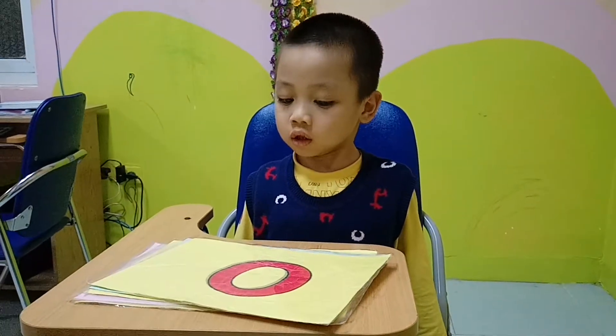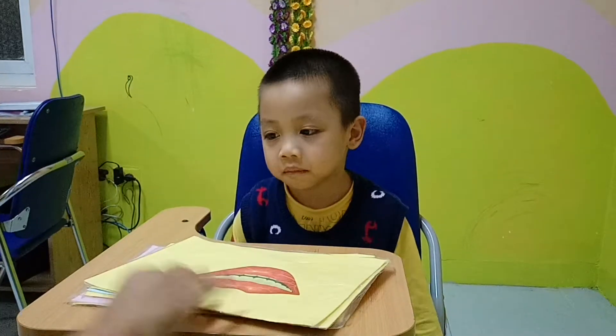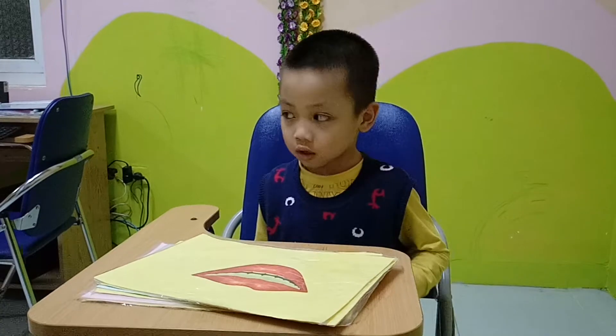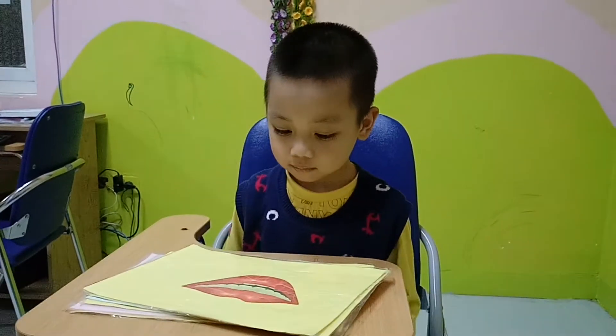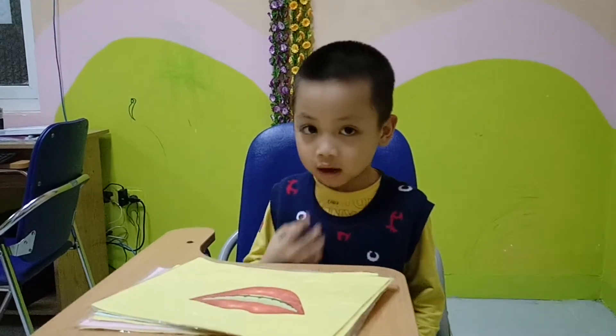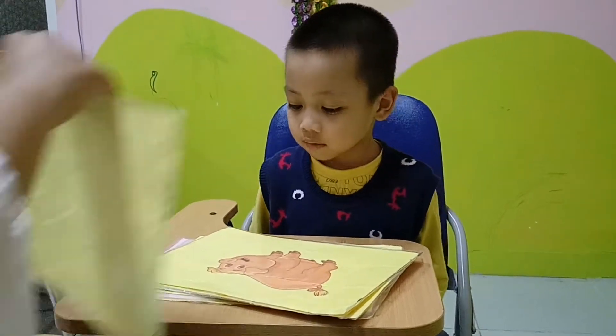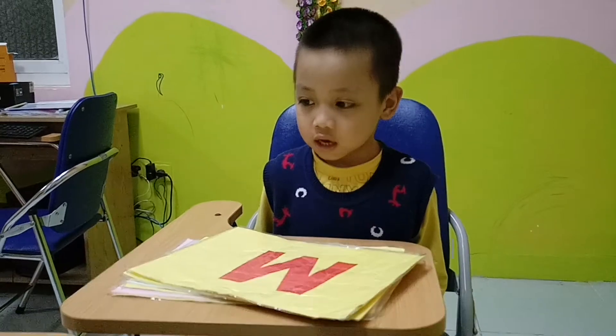What is it? It's an arm. What is it? It's a mouth. How many mouths do you have? I have one mouth. Very good, Jack. What is it? It's a pig. Excellent. What is it? It's an egg.